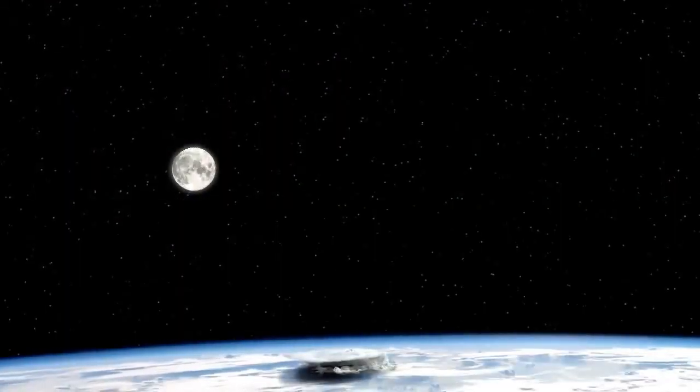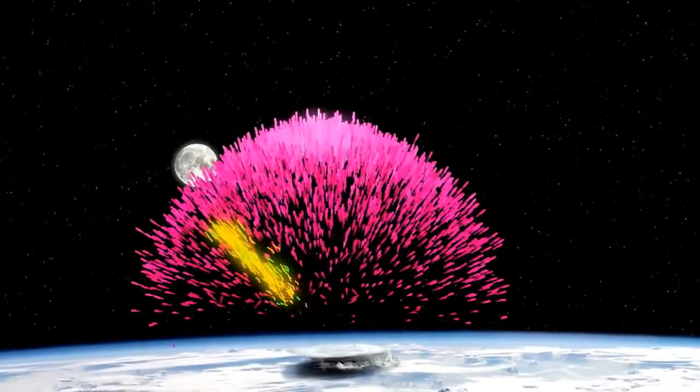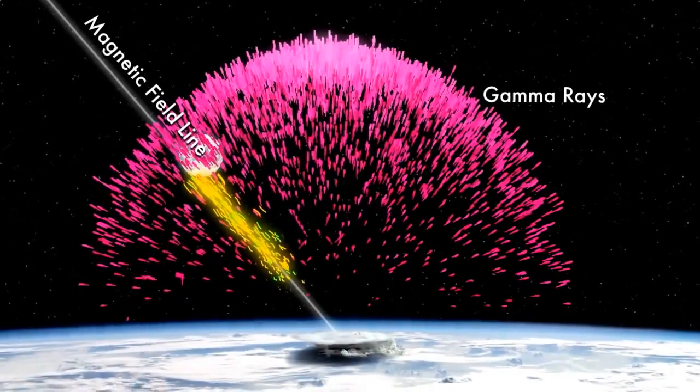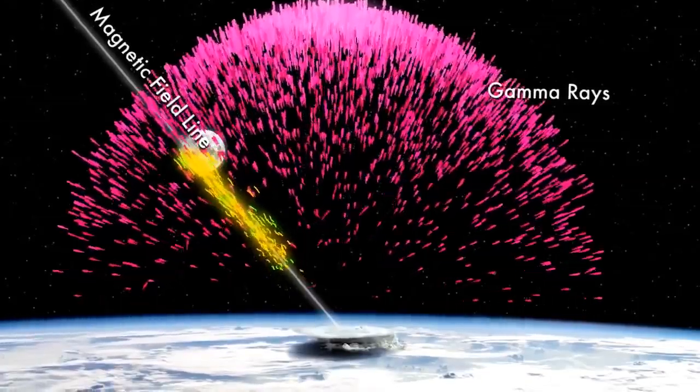And, because the cascading electrons and positrons generate more gamma rays than visible light, the whole process is practically invisible to the human eye. Researchers once thought that gamma ray flashes from thunderstorms were a weird byproduct of ordinary lightning. Now they are thinking it is a sign of dark lightning instead.